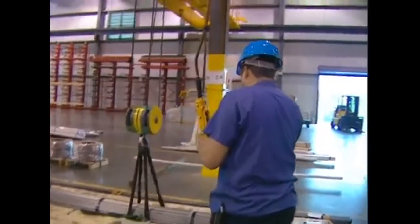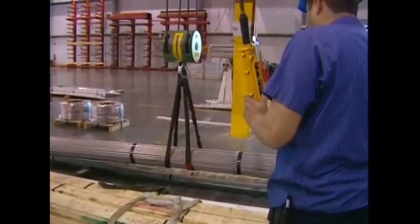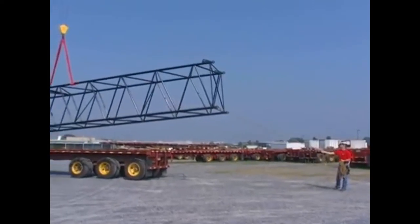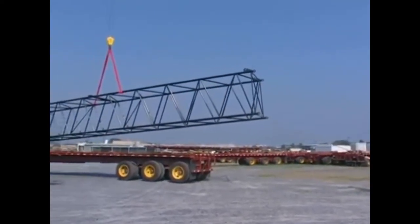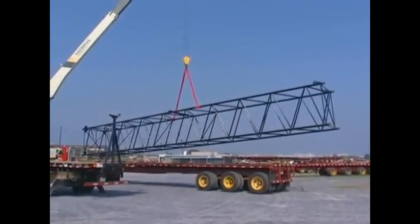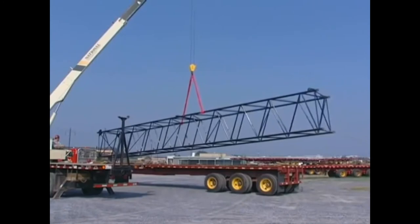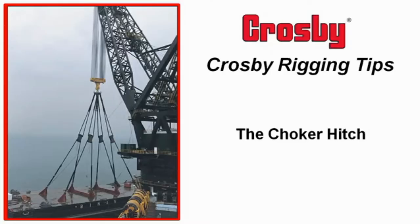If you follow the guidelines in this presentation, not only will your lifts be more effective, but much safer—and the life you save may be your own. Safety in Lifting is a special presentation from Liftall, brought to you in the interest of worker safety and the efficient handling of materials. Our next video comes from Crosby Rigging.